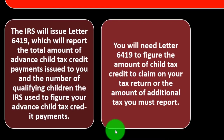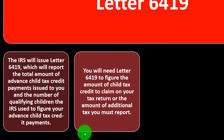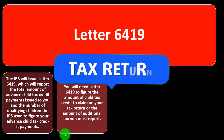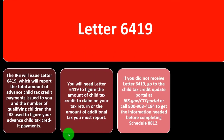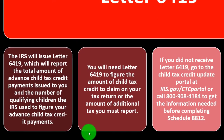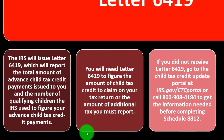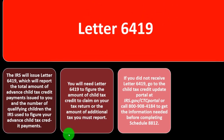You will need Letter 6419 to figure the amount of the child tax credit to claim on your tax return, or the amount of additional tax you must report. If you did not receive Letter 6419, go to the child tax credit update portal at irs.gov/CTC, or call 800-908-4184 to get the information needed before completing Schedule 8812.